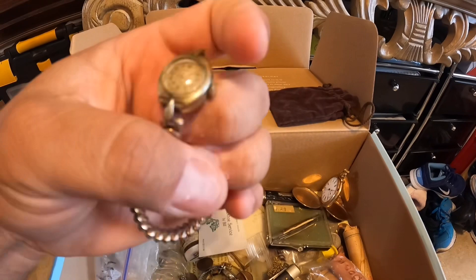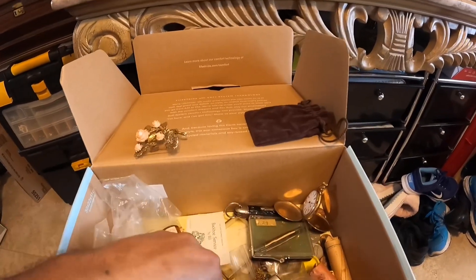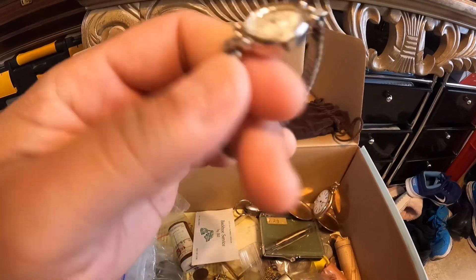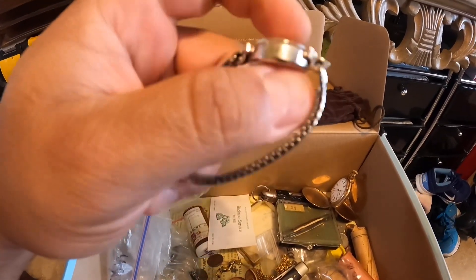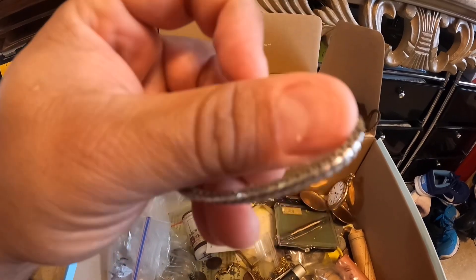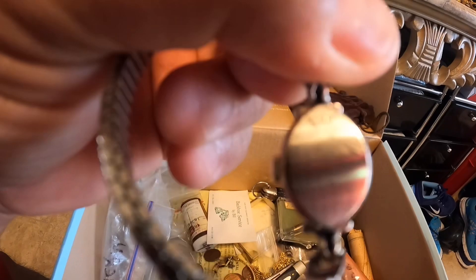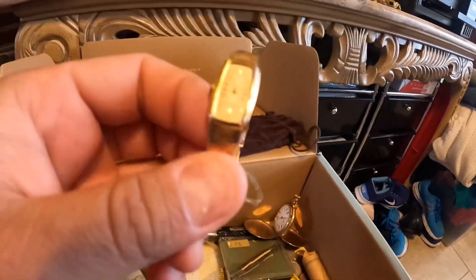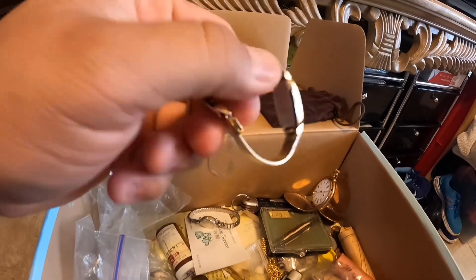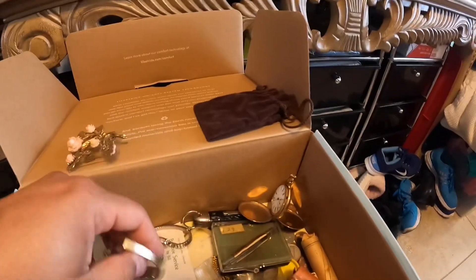There's a Seiko in here that I think said 14 karat gold. So you've got this Seiko right here, and I want to say that the case is 14 karat. Then you have another Seiko watch — this one's not gold — but they're vintage.